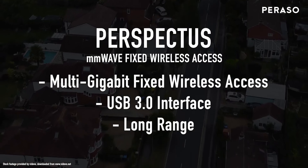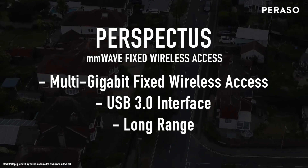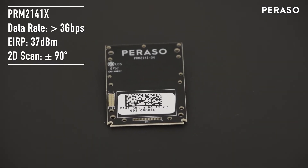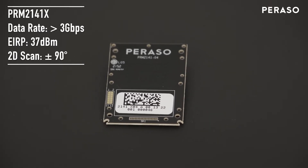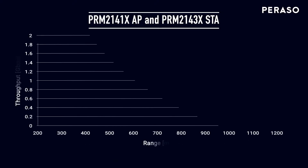Each module has a USB 3.0 data interface and provides throughput rates up to three gigabits per second. The PRM2141X module can be used in point-to-point or point-to-multi-point applications. It has an EIRP of 37 dBm and the integrated antenna supports two-dimensional scanning over a 90 degree range.